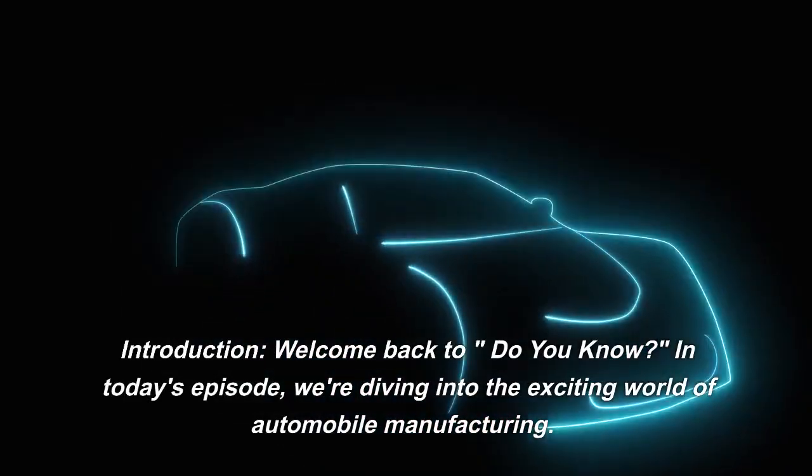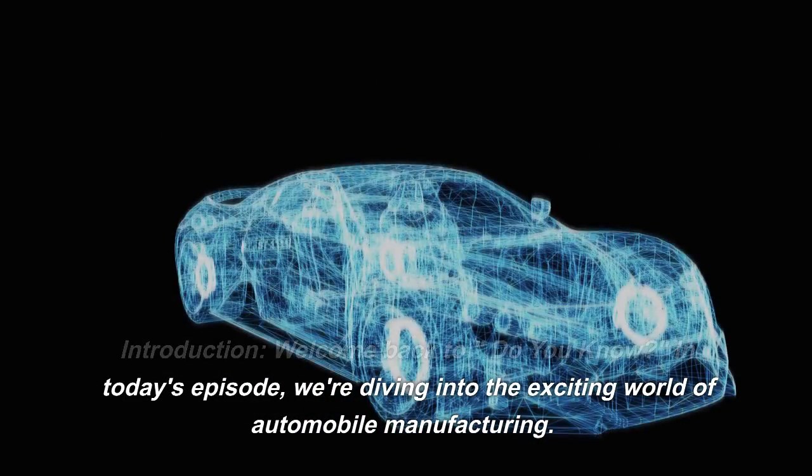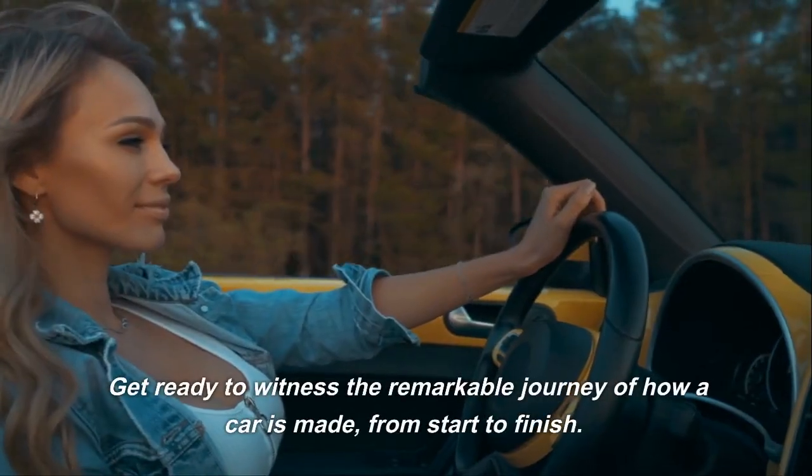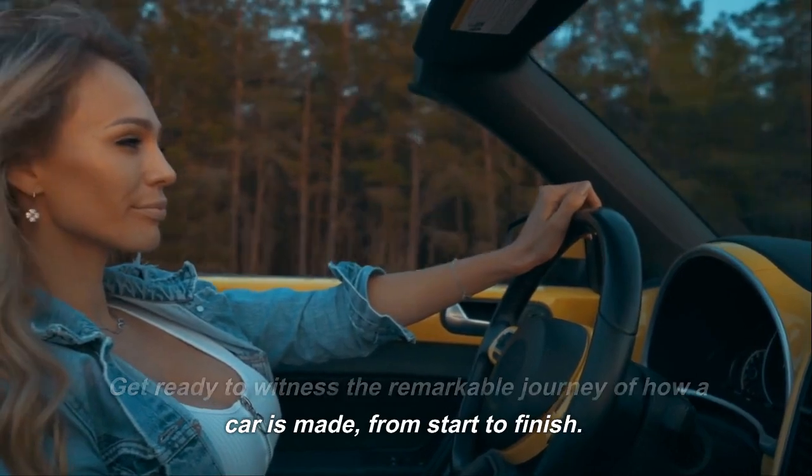Welcome back to Do You Know? In today's episode, we're diving into the exciting world of automobile manufacturing. Get ready to witness the remarkable journey of how a car is made, from start to finish.